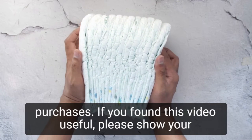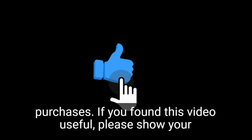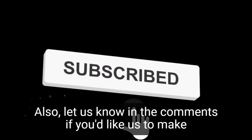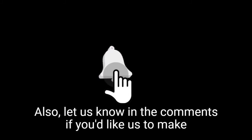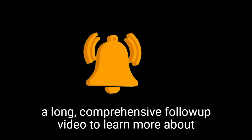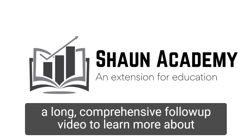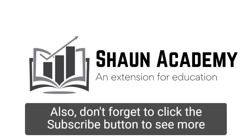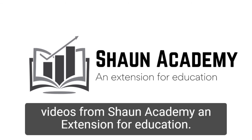If you found this video useful, please show your appreciation by clicking the like button. Also, let us know in the comments if you'd like us to make a long, comprehensive follow-up video to learn more about how to start a diaper business. Don't forget to click the subscribe button to see more videos from Shawn Academy, an extension for education.